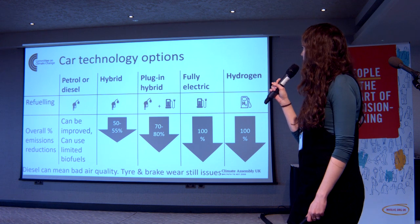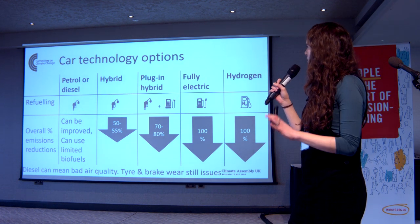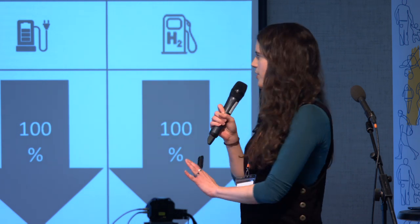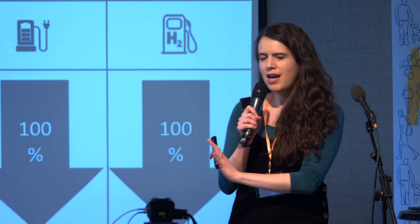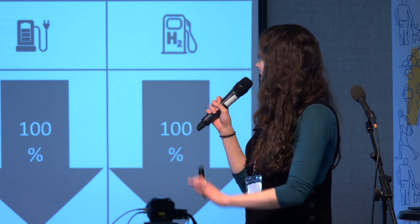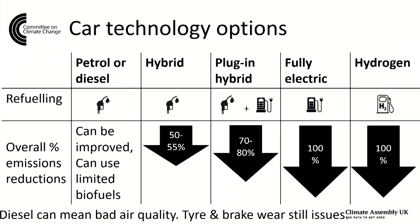To start with, I'll go through the different technology options we have to reduce emissions from cars. Hopefully lots of you will have heard of these options before and seen some of them on the roads today. Let's start at the very beginning: petrol and diesel cars. There are ways to improve emissions from these — engine improvements, reducing car weight, improving tyres — but there are limits to how much you can improve these vehicles.